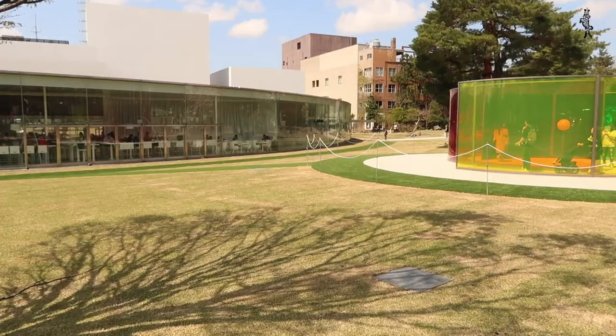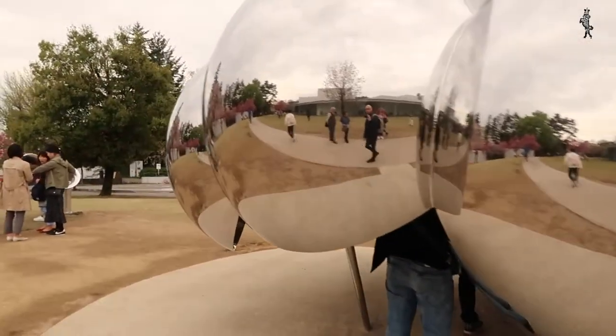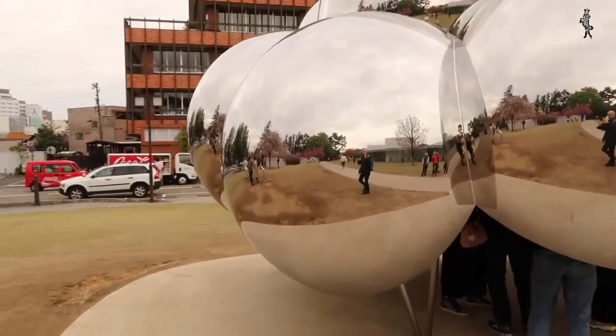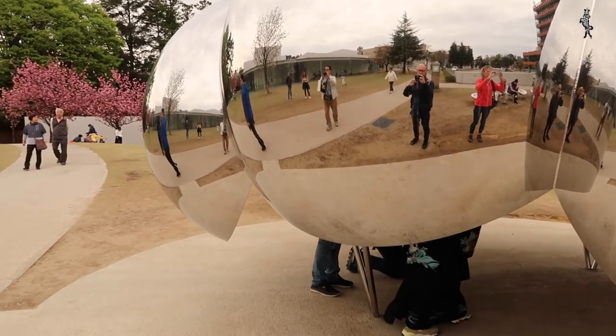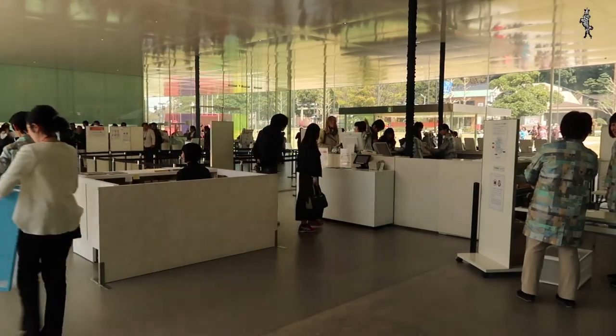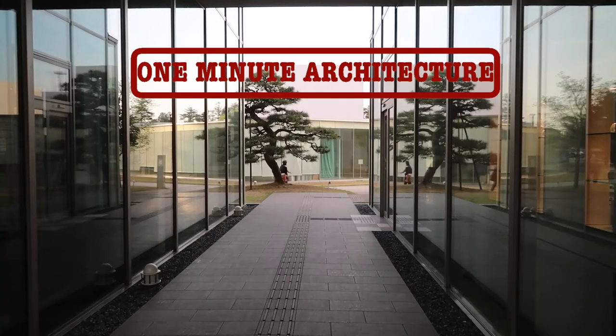In the park surrounding the museum, there is the Colour Activity House by Olafur Elisson, and a bubbly folly that looks like the Teshima Harbour building, acting like a lifestyle Instagram filter of the architecture. One thing is for sure: the Museum of Modern Art has proven to be a revivalist dream for all those sleepy, forgotten provincial towns.